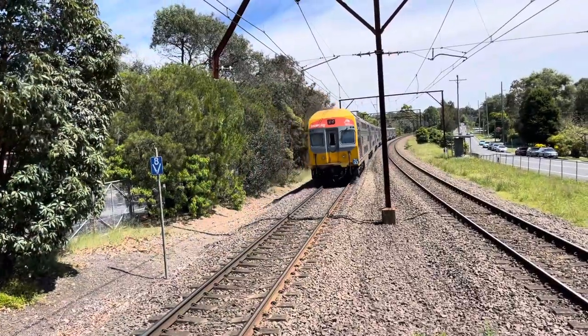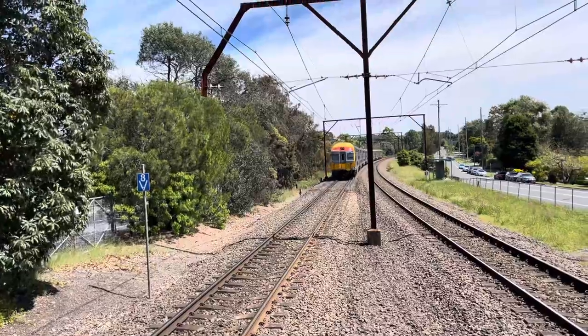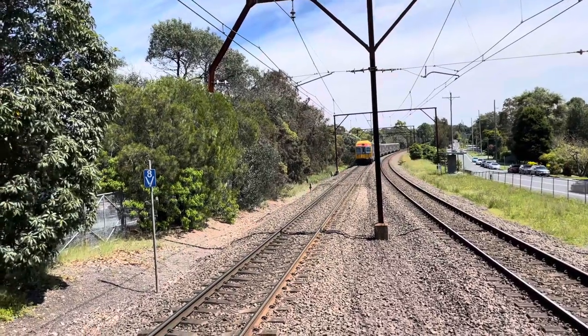Hello everyone, today I'm at Blacksland and that was just V31 and V33 bound for Mount Victoria.